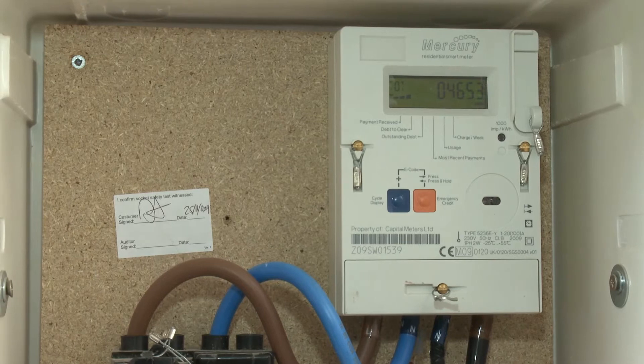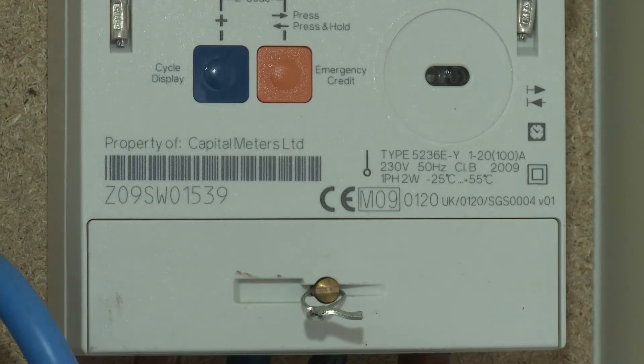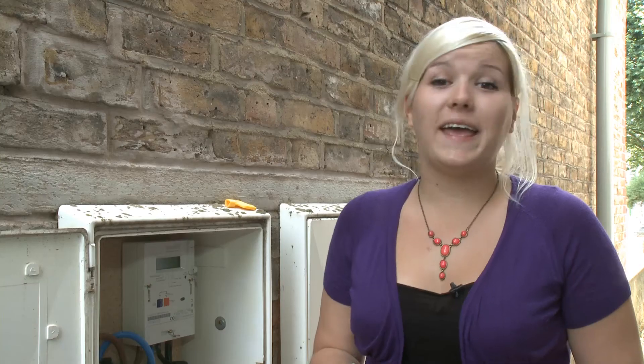Smart meters also offer extra possibilities for the future, such as improved time of day tariffs. Plus, they will make it easier to sell your own micro-generated electricity from solar panels or a wind turbine to the national grid. Unlike energy monitors, you can't install smart meters by yourself — they need to be fitted by your energy company. Between now and 2020, the government wants to roll out smart meters across the country at a cost of around £10 billion.